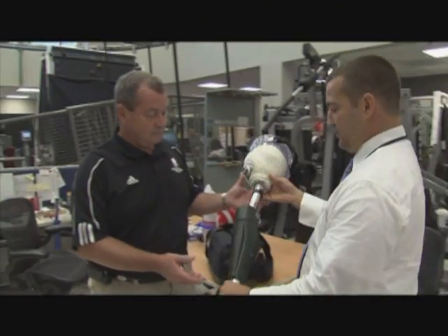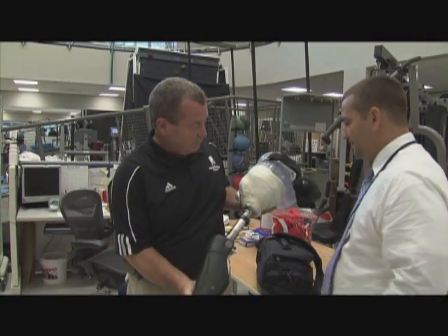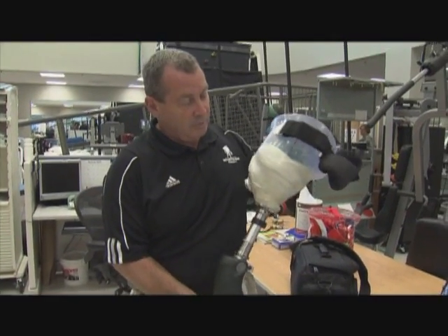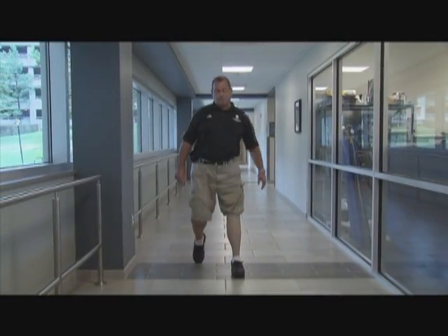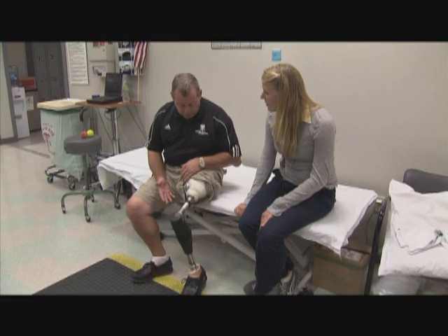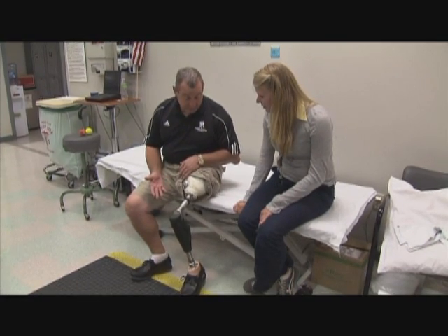Some 42 years ago, John lost his leg above the knee during a mortar attack in Vietnam. Since then he's had to wear a prosthetic knee, and now, thanks to the VA, he's being fitted for one of the most advanced prosthetics available. As John puts it, what he's getting now is a complete new design all around.